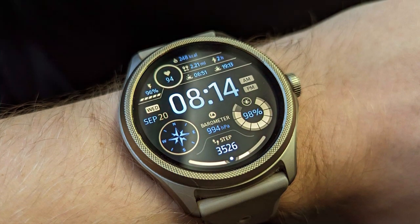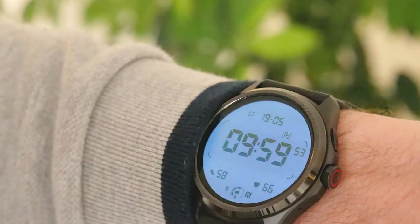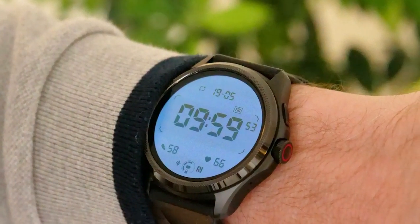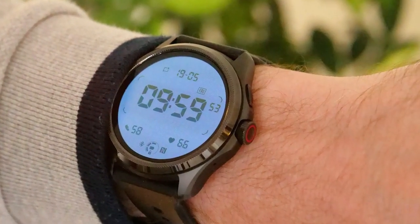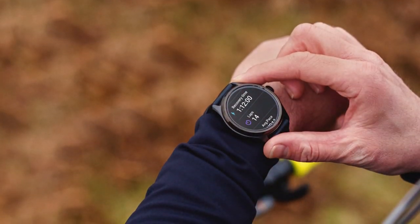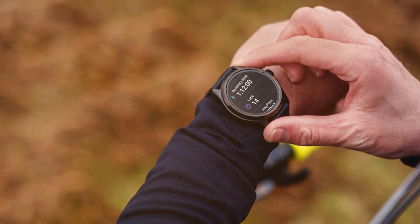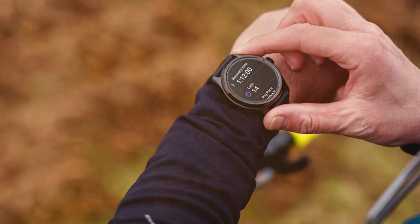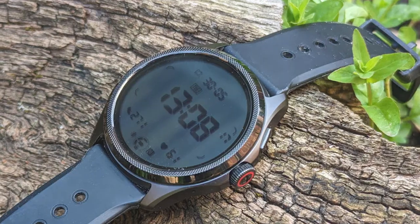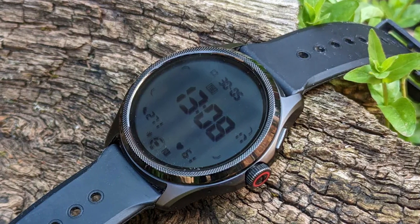When it comes to usability, the TicWatch Pro 5 supports a wide array of fitness and health tracking features, from heart rate monitoring to built-in GPS for accurate tracking of outdoor activities. It also offers sleep tracking, stress monitoring, and an IP68 rating for water resistance. It excels in connectivity as well — it effortlessly syncs with your iPhone, allowing you to receive notifications, answer calls, and control music playback. Wear OS ensures a smooth user experience with access to a variety of apps from the Google Play Store.